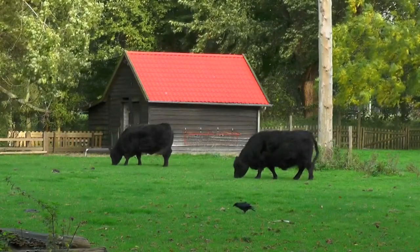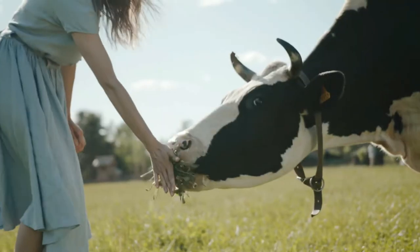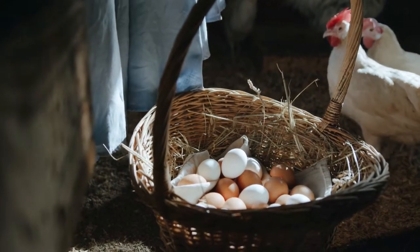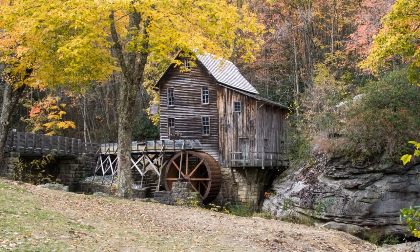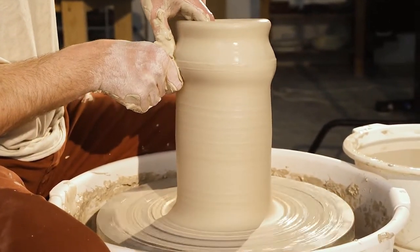The early Piedmont settlers raised crops and livestock for their own use and to export. Settlers built stores and grist mills, and there were also blacksmiths, carpenters, and potters.